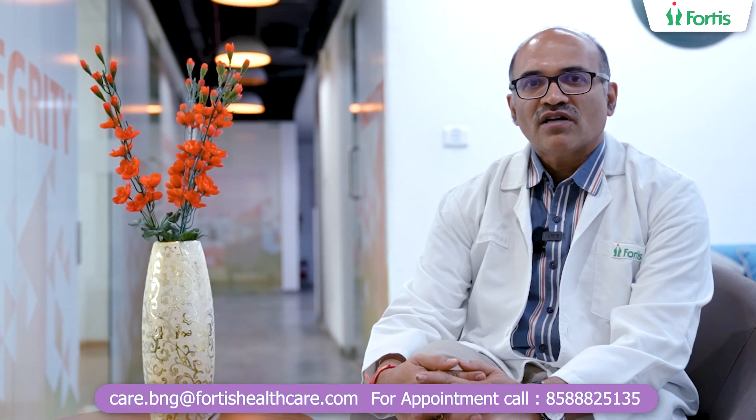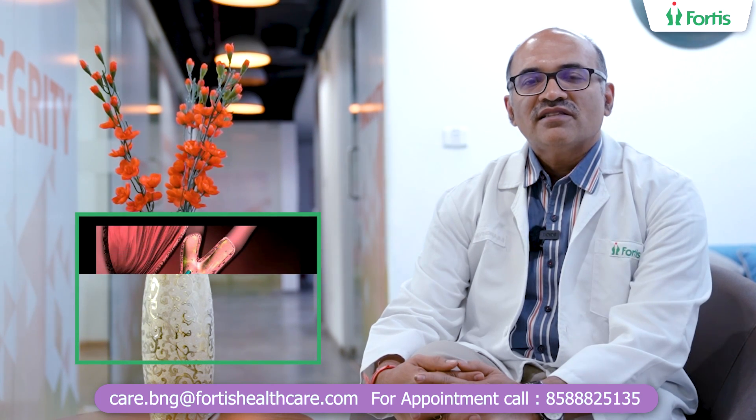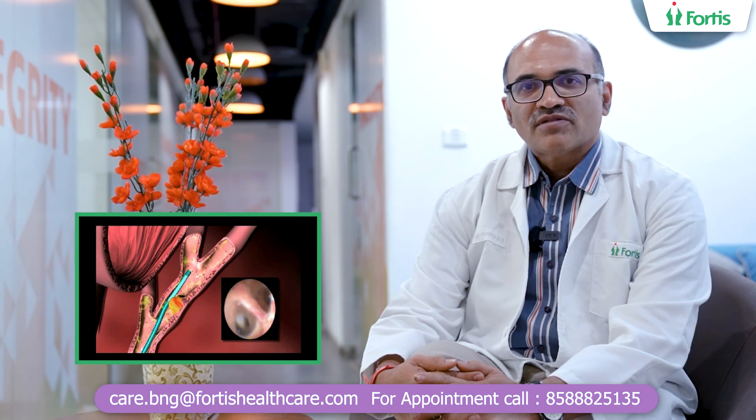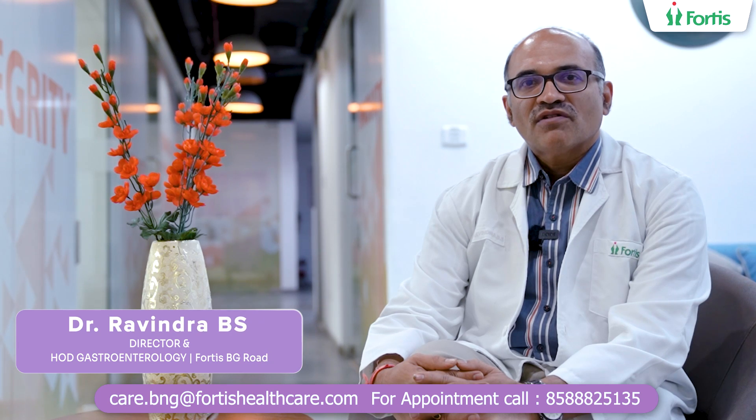This is one of the procedures we do with spyglass. Second, if there is a tumour in the bile duct, all these days we used to do CT scan or PET scan to go inside and know the tumour. Now you can just go in and take a biopsy from that tumour, and then the surgeons can operate on it. This is especially for bile duct tumours — that is what the spyglass instrument enables us to do. Thank you very much.